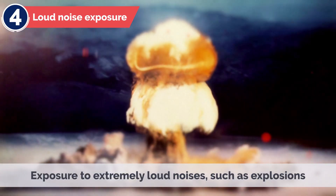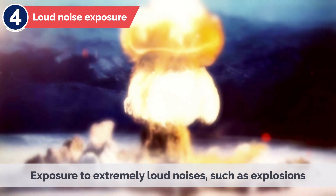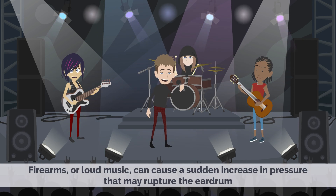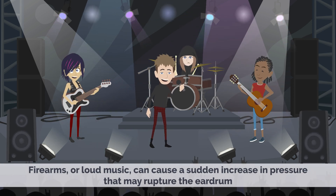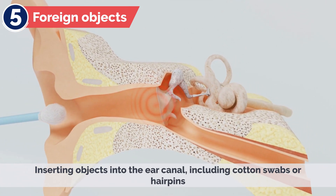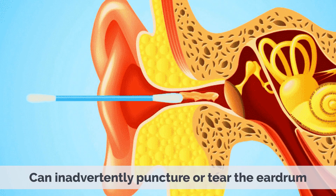4. Loud noise exposure. Exposure to extremely loud noises, such as explosions, firearms, or loud music, can cause a sudden increase in pressure that may rupture the eardrum. 5. Foreign objects. Inserting objects into the ear canal, including cotton swabs or hairpins, can inadvertently puncture or tear the eardrum.